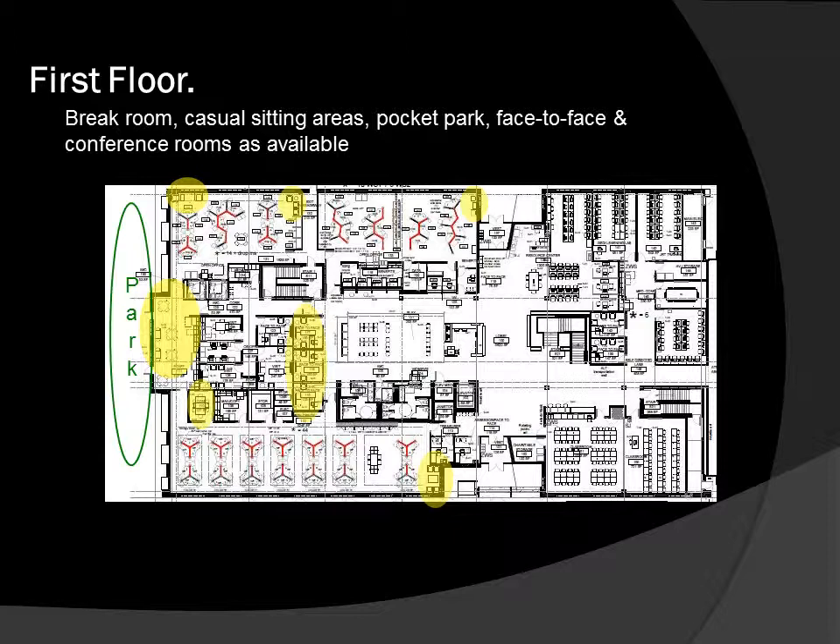We know that privacy is important to our employees. The new building provides spaces on each floor for employees to take private phone calls, take breaks, or just have some heads-down work areas. Right next to the break room on the south side of the building, we will have a pocket park, so employees can also go outside during nice weather and take a break out there.